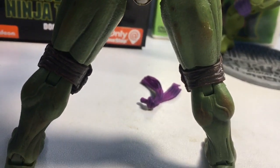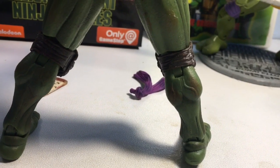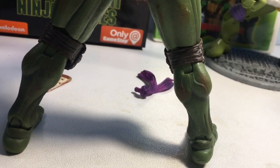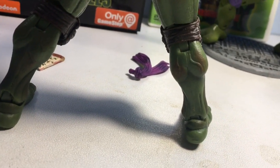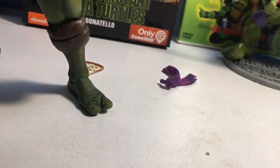The leg definition is awesome. Knee joints — they did a really good job of hiding them with the knee pads. You get the veins popping out on the thighs, and Splinter must have had them doing like a bajillion calf raises a day. We've got the ankles here to the feet.